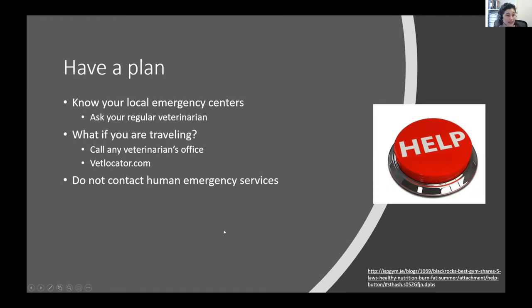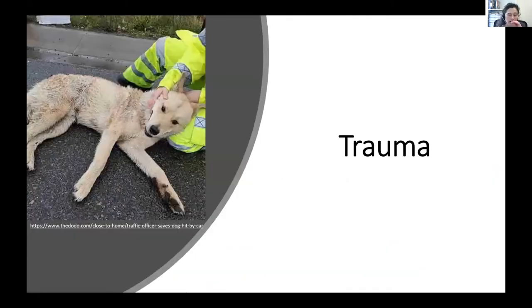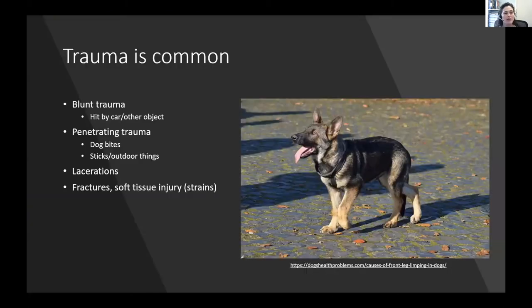So let's talk about trauma. Trauma is one of the most common reasons we see animals on an emergency basis, and it comes in many forms — any physical injury. Whether that's hurting a leg while running outside, being hit by a car, attacked by another dog, running into something and suffering a penetrating injury, cuts, broken bones, or torn knee ligaments — all of that is considered trauma.